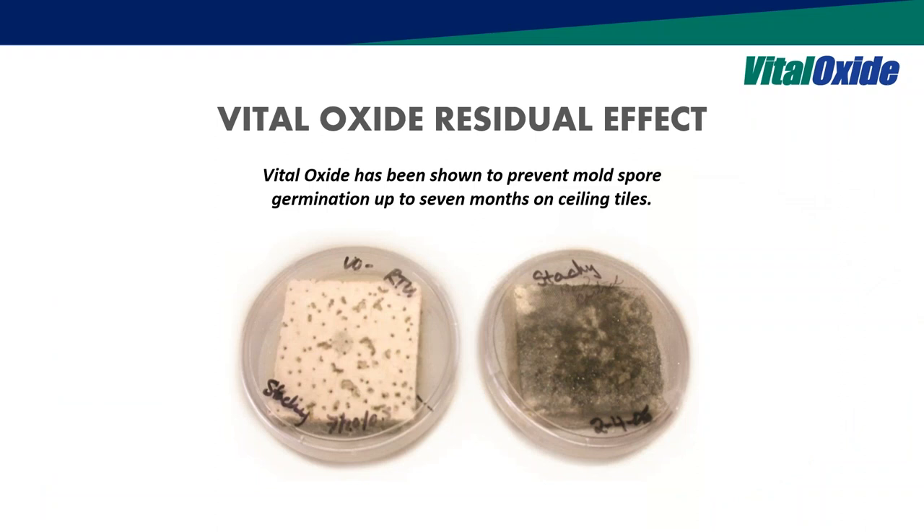Here's a slide showing before and afters for up to seven months on ceiling tiles. It's hard to show microbiology without some visual indication, but you can see on the tile the growth is pretty severe on the untreated surface.